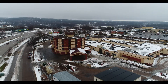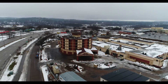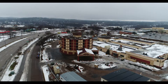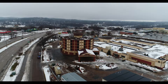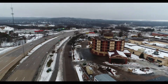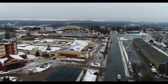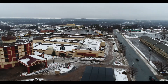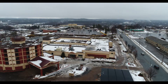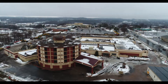And there we have the entrance. So they've still got a way to go.